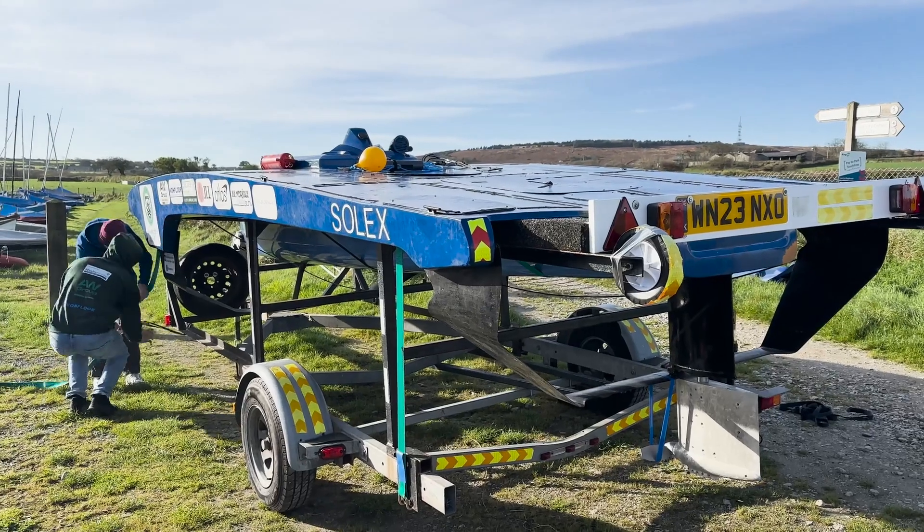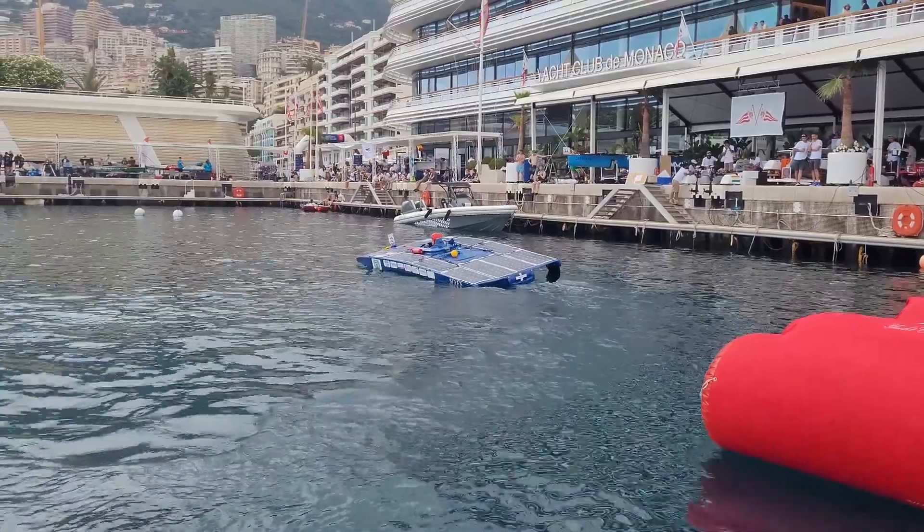Solex is the University of Exeter's solar boat. We've been testing it and racing it all around the world to really emphasize the importance of solar maritime travel.